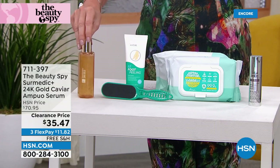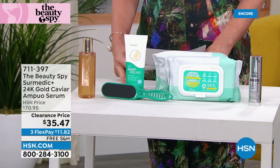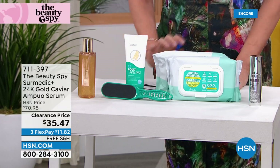You're getting hydrated skin, what looks like plumper skin, youthful glow. It helps to soften the appearance of fine lines and wrinkles, and it is unlike anything else. Clearance at $35.47.